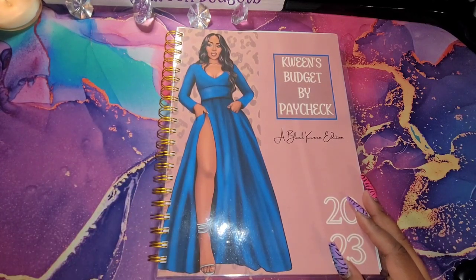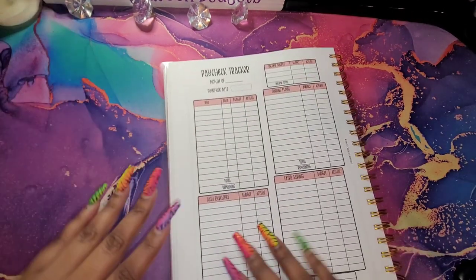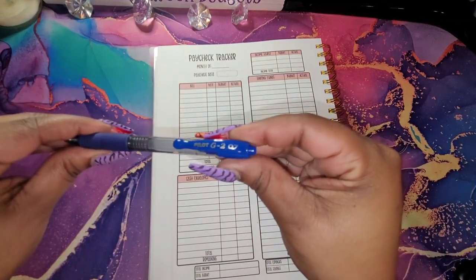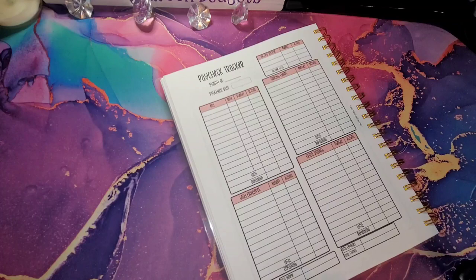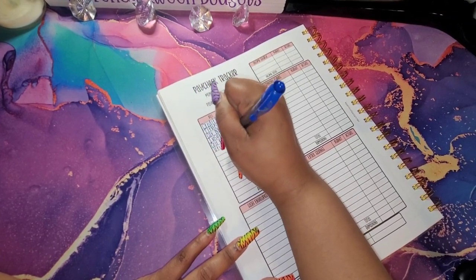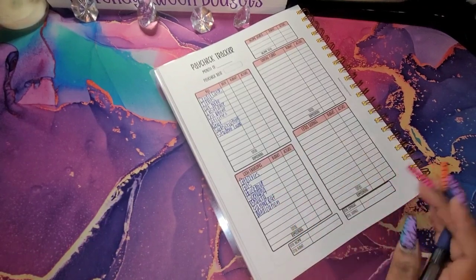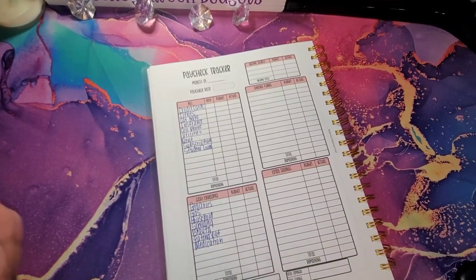We also have the digital version if you are a digital person. I will be using my Pilot G2.7 in blue. I'm going to get everything filled in and I will be right back. We have everything filled in and we are going to get started here.